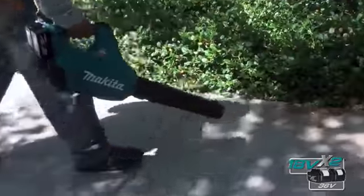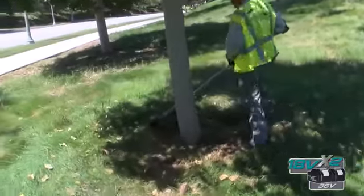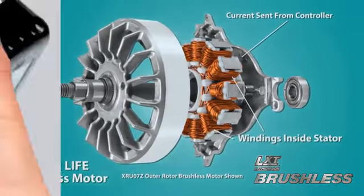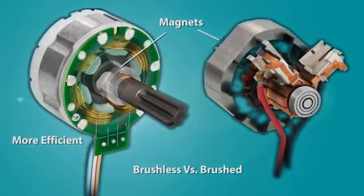These tools deliver longer run time, more power and speed, and longer tool life. The Makita brushless motor is engineered for maximum efficiency. It delivers up to 50% longer run time per charge, and there are no brushes to replace.